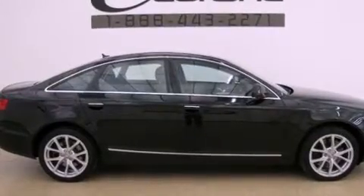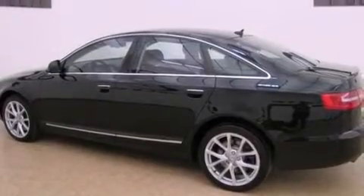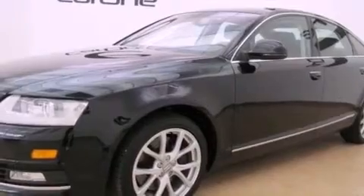Its top features and packages include the Premium Plus package, a supercharger, a sunroof, heated front seats, a low-tire pressure indicator, alloy wheels, and a navigation system.